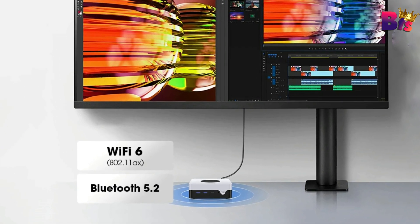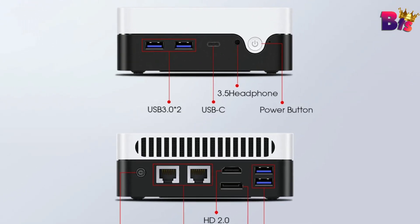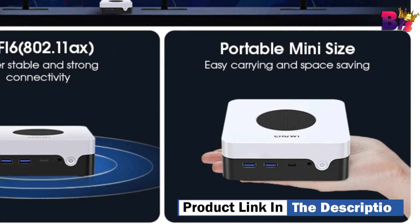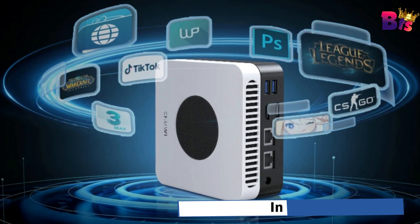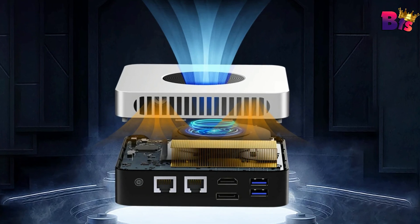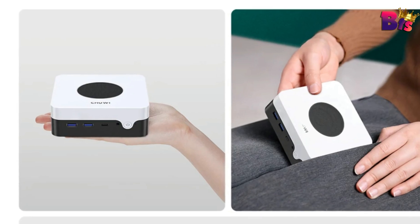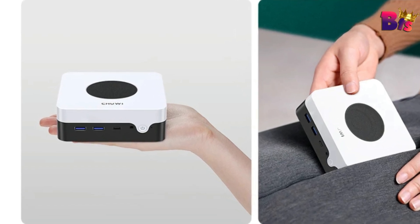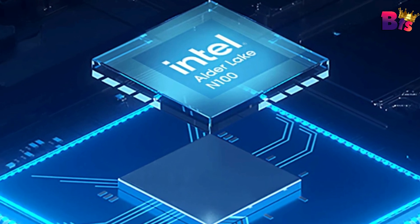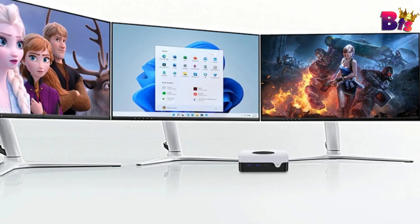The LarkBox X Mini PC features 12 GB of LPDDR5 RAM plus a 512 GB SSD. You can replace the SSD with up to 1 TB via the M.2 2280 slot. This Intel N100 Mini PC measures 12.7 x 12.7 x 4.9 cm and weighs 400 g — lightweight and portable, easy to put in a bag at any time. The mini gaming desktop PC comes pre-installed with Windows 11 Home and supports Linux and Ubuntu.